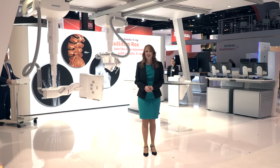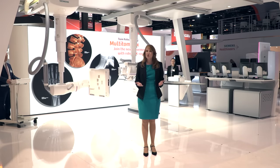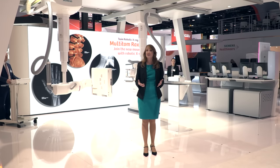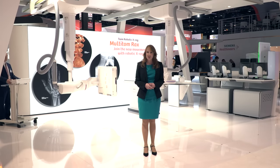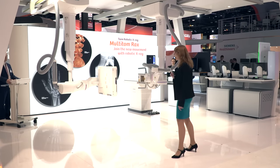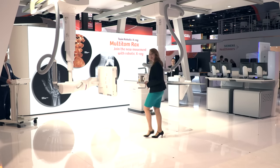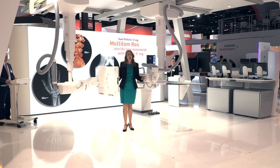In these cases, a confident diagnosis and treatment plan requires a 3D image with the patient in a standing position. Well, up until now, it wasn't possible to generate such images. Multi-Tom Racks is the first x-ray scanner that can perform real 3D imaging with the patient in a natural weight-bearing position for ankles, knees and even for the hip and spine.